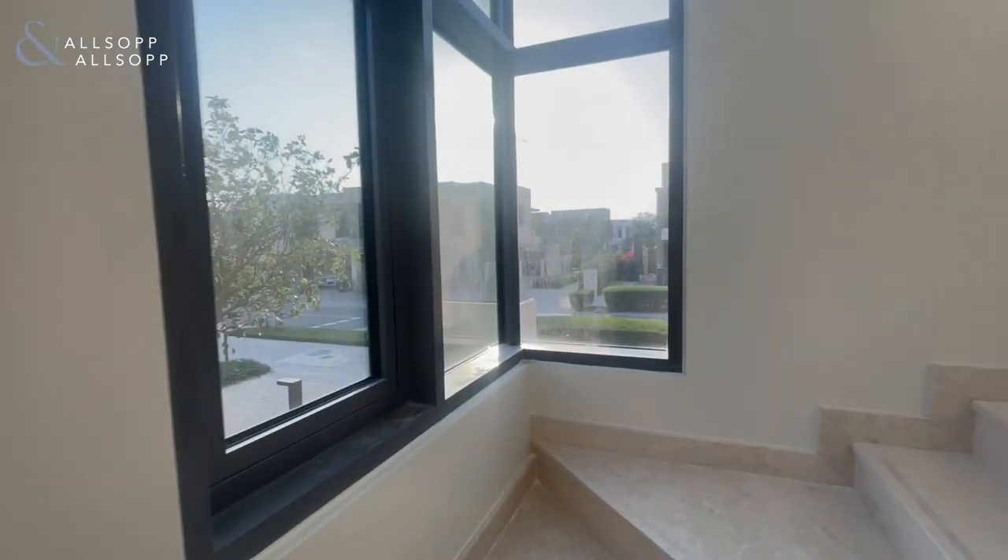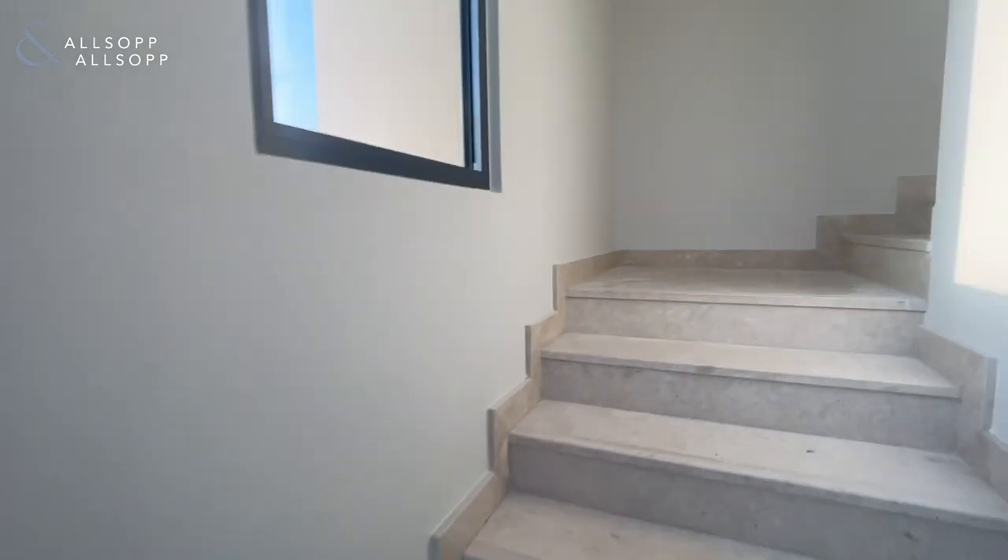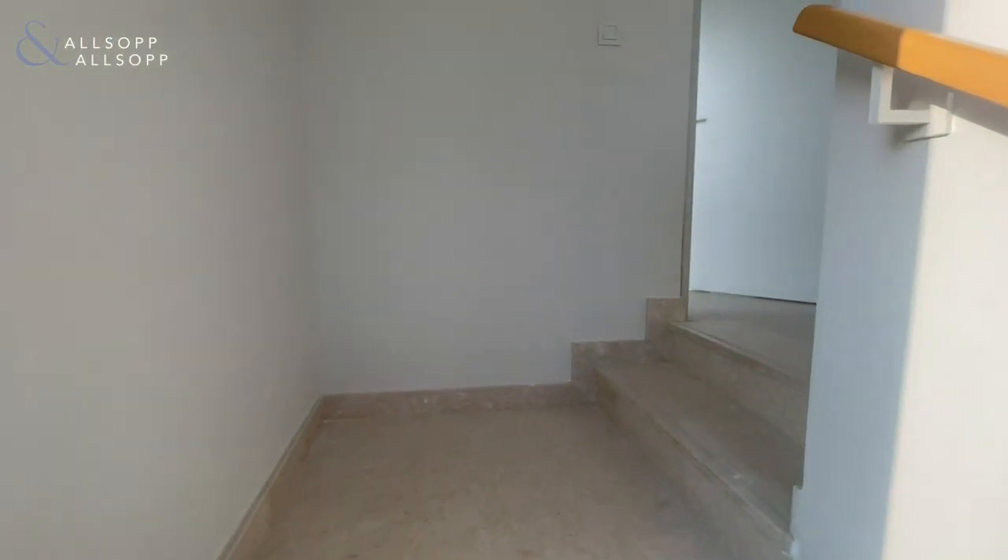Big windows on the stairs to let in lots of light, and three bedrooms upstairs.